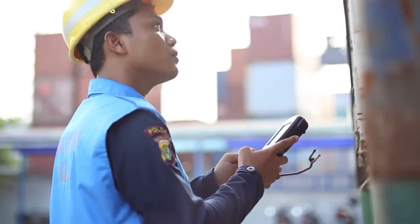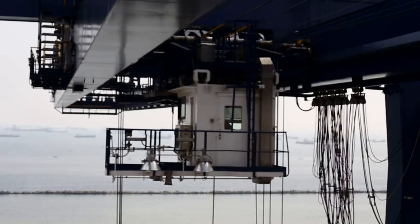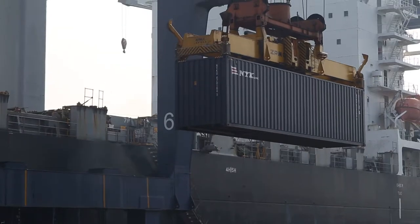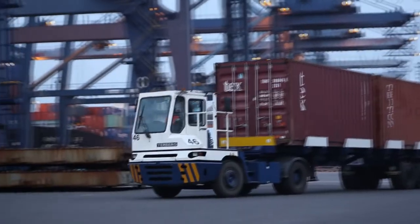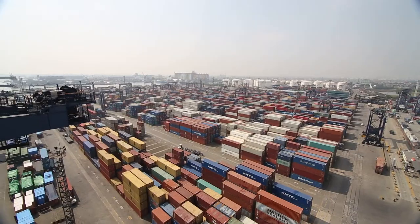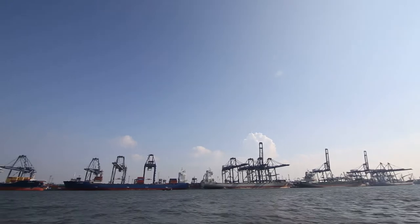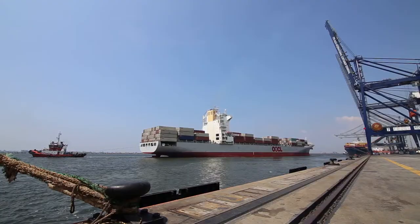Over the years, the service package of TPK Koja has undergone rapid development. Occupying an area of 32.73 hectares, the quay has a length of 650 meters. With a pull depth of minus 14 meters at low water springs, it is able to serve mother vessel types.